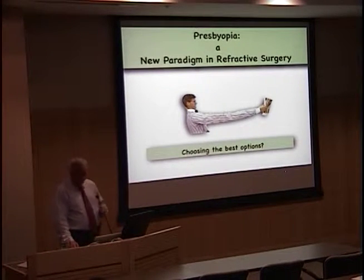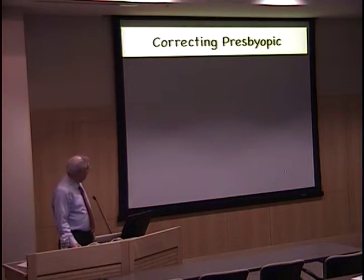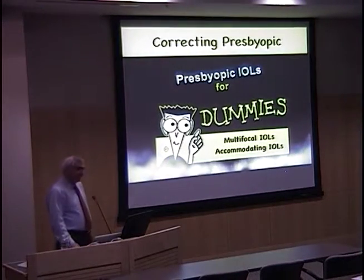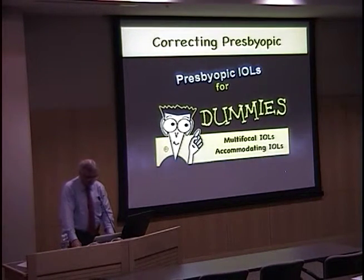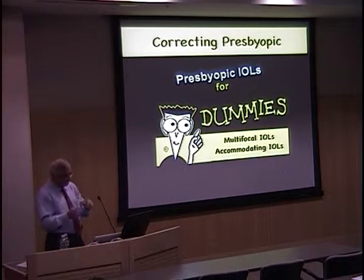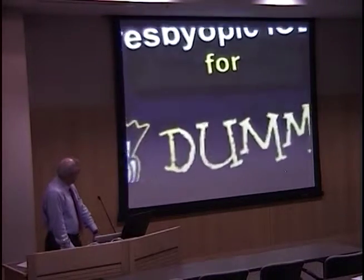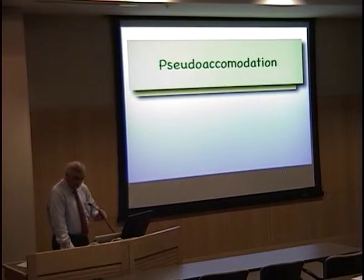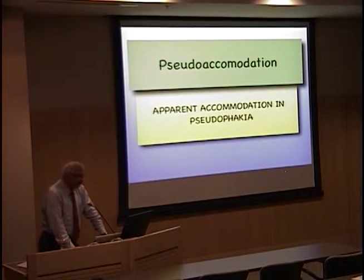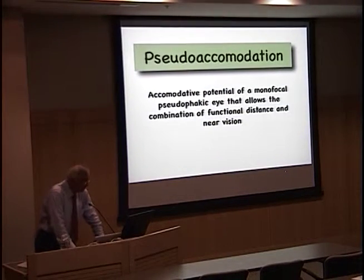This is really a new paradigm shift in refractive surgery — how do we choose the best options? We really break this down into two basic categories: multifocal IOLs and accommodating IOLs. But is this subject really that simple, or is it really more complex? Something that we sort of overlook is the concept of apparent accommodation in pseudophagia, and that's what we're going to spend the next 45 minutes talking about, because it's the hidden factors in accommodation that we don't really pay attention to.